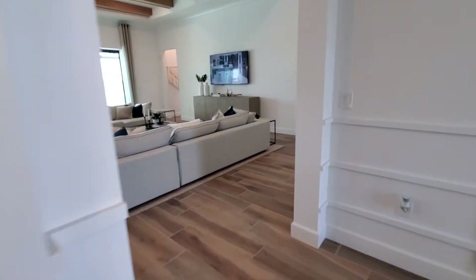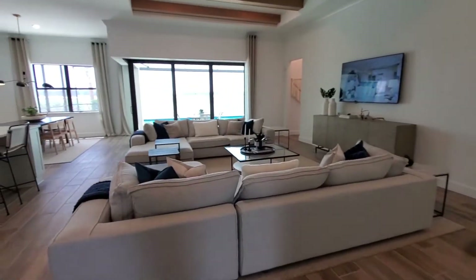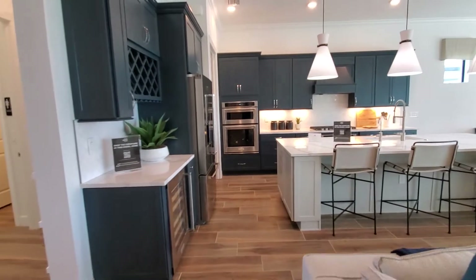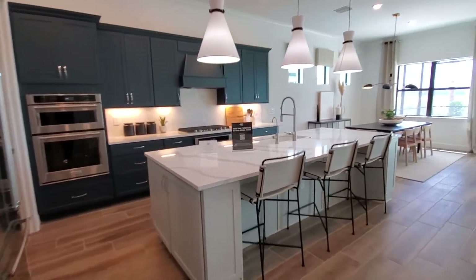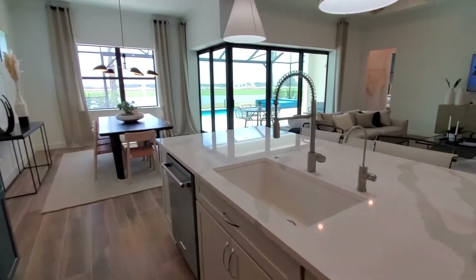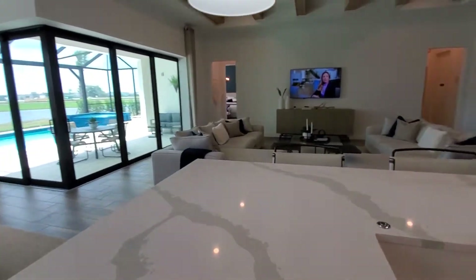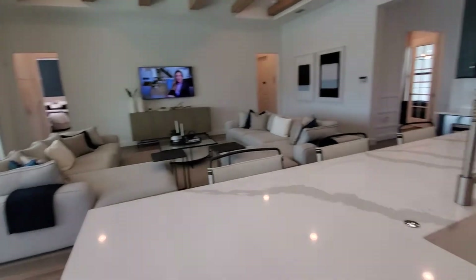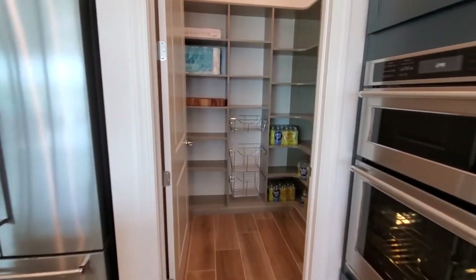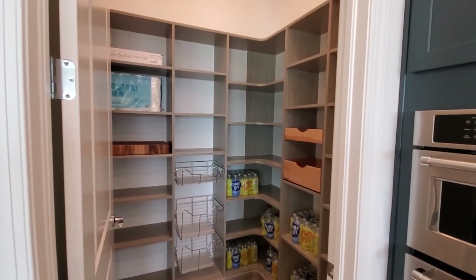This opens up right into the great room space, showcasing the kitchen overlooking the dining space, the outdoor living, as well as the great room. And directly behind me, you've got this amazing pantry space — this floor plan features a huge pantry.